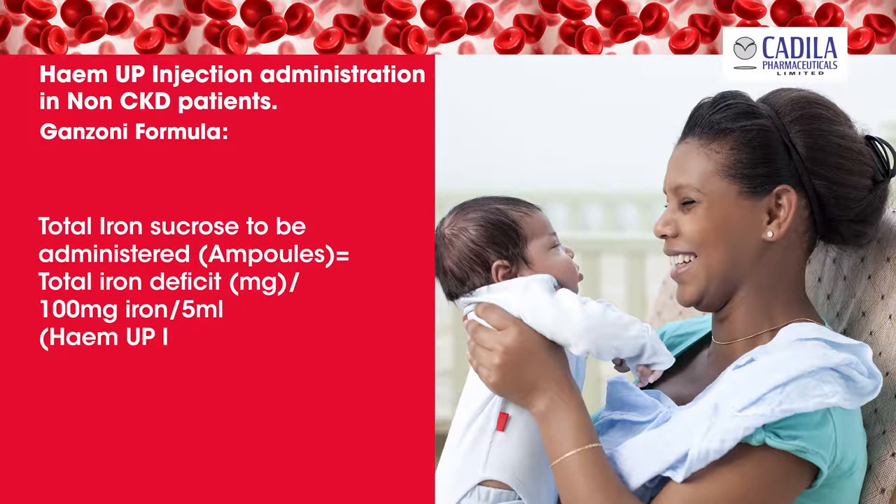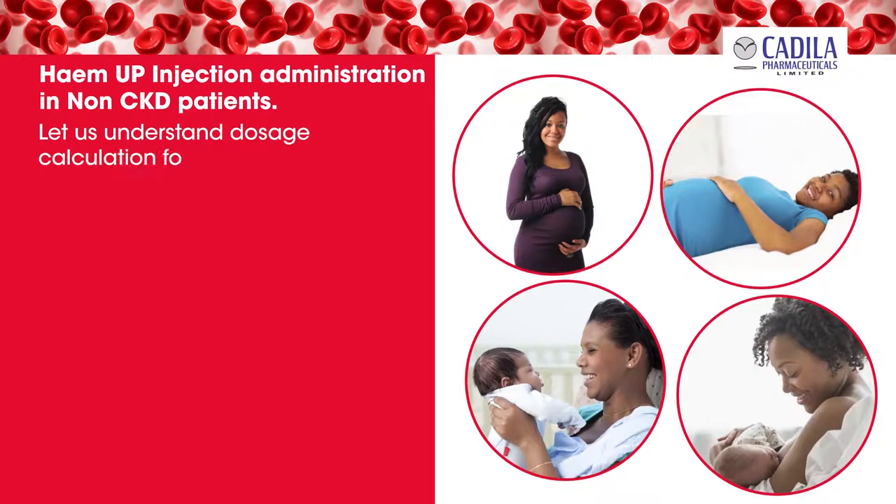Total iron sucrose to be administered in ampoules equals total iron deficit in milligrams divided by 100 milligrams iron per 5 milliliter Hema Injection ampoule.